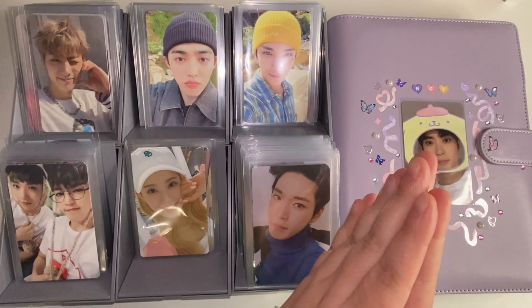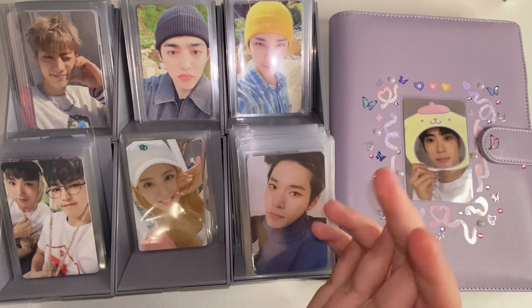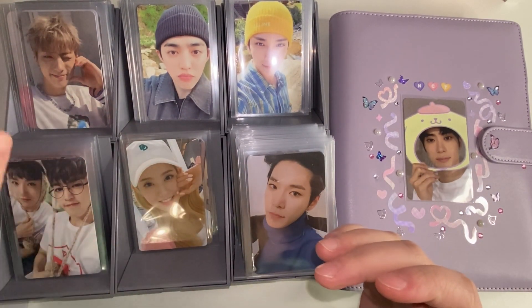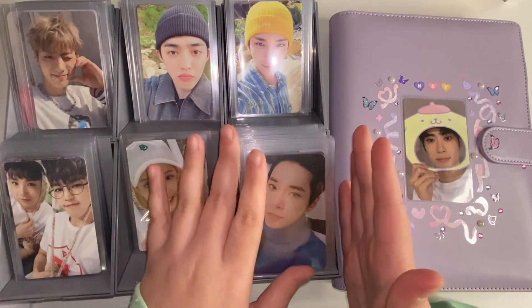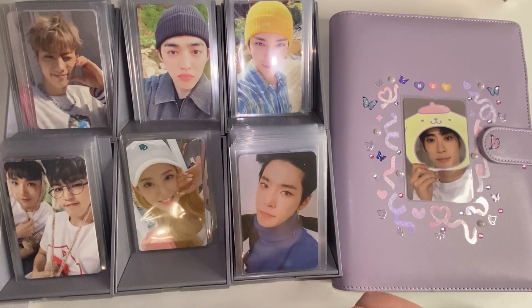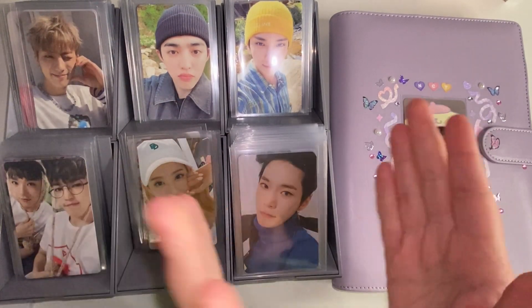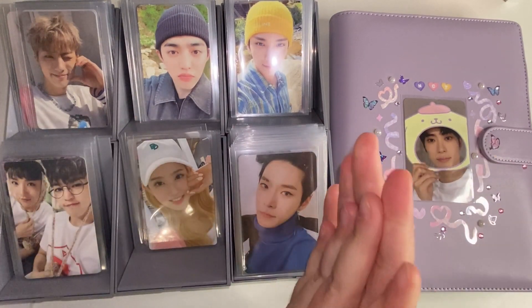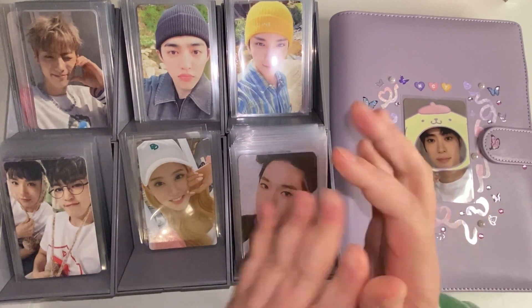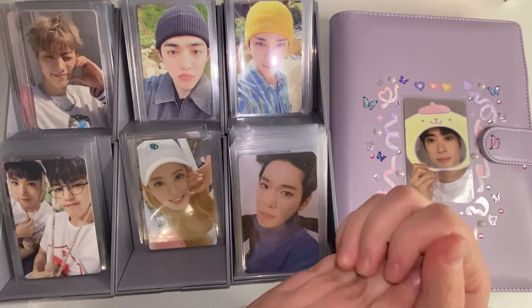Hello everybody, welcome back to my channel and welcome to another storing photocard video. I'm so excited. It's been a hot minute since I've stored photocards. We have a lot of things — boy groups, miscellaneous, a ton of 17, NCT (first time storing NCT on the channel), and then a very sad little stack of girl group cards. That is what we're going to be storing today.